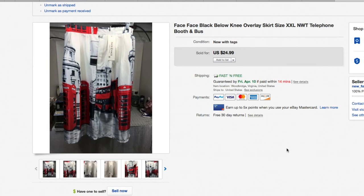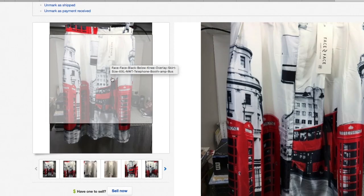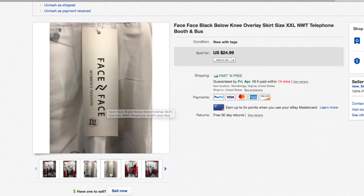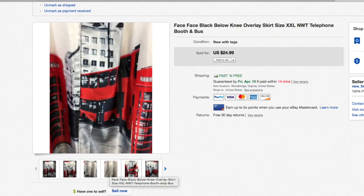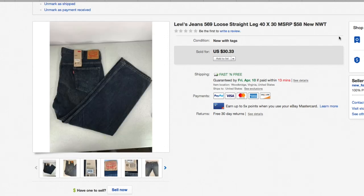The Face Face below-the-knee overlay skirt — 'telephone booth' pattern. I've had this thing forever, as you can tell from the picture quality. Brand new with the tags. The background in the photo is awful and I should have cropped it out, but you can see everything fine. My wife picked this up for about two dollars and fifty cents on a thrift store half-price day — $24.99 out the door.